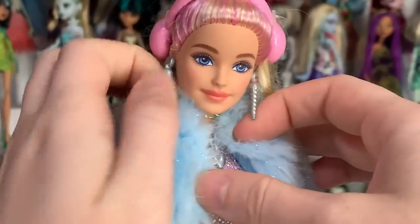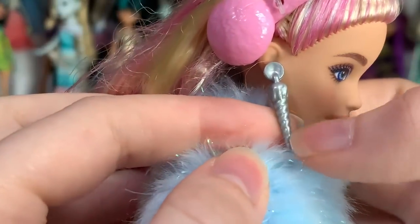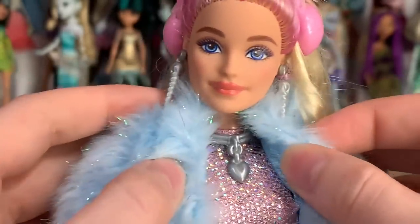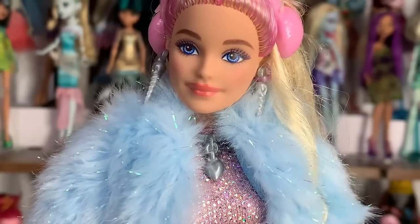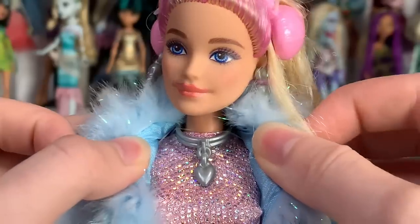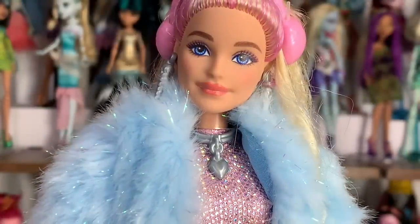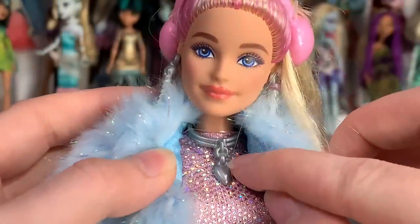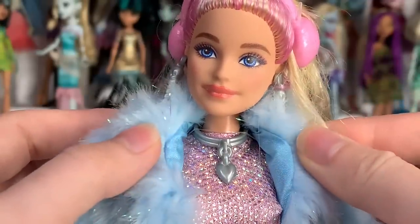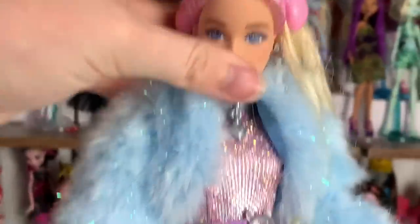Her earrings — are they icicles? Maybe little ice cream cones? I'm not 100% sure, probably something obvious if you go on wintry vacations, but I've never done that. Check out this necklace — it's got a chain coming down to a heart and then two little neck pieces. It's very pretty. The t-ties are still in place so I'll show how the outfit looks with all the layers on first before taking off the coat.